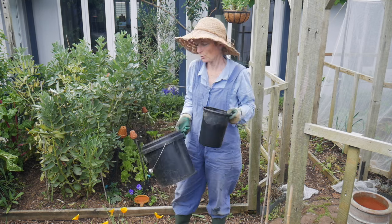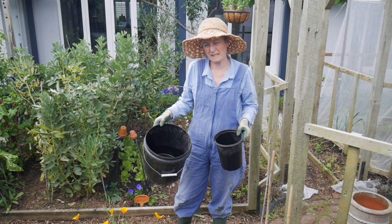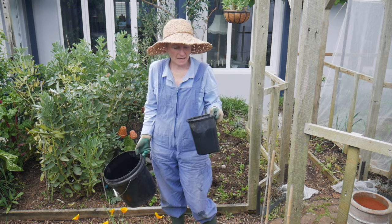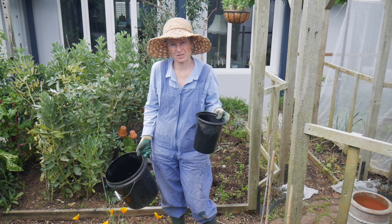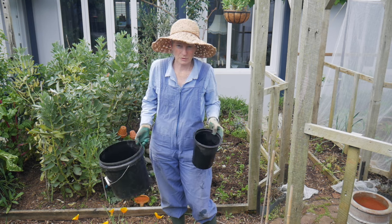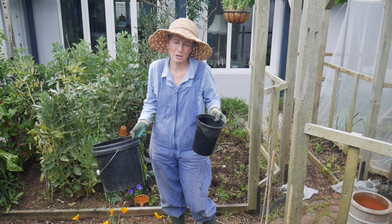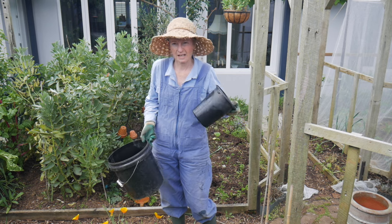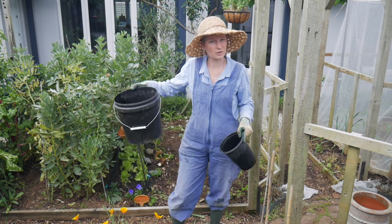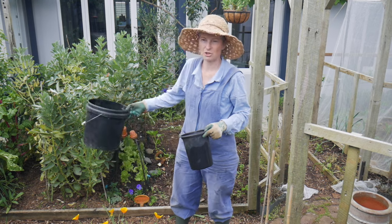I use two buckets when I'm clearing a bed. One is for all the weeds and things that will go into the chicken coop. And I always have this little bucket with me because this little bucket has the things that I don't want in my garden and that need to go in the bin — so if I come across a bit of plastic, a sweet wrapper, anything that's blown in, it goes in this bucket for the council rubbish bin. And this larger one is what the majority of material goes in — all the weeds and things that go to the chicken coop.